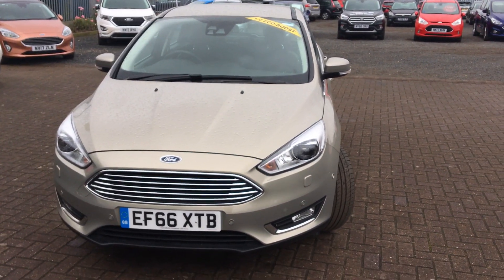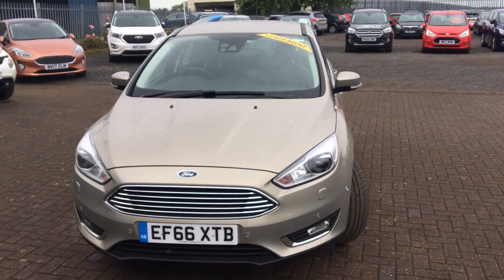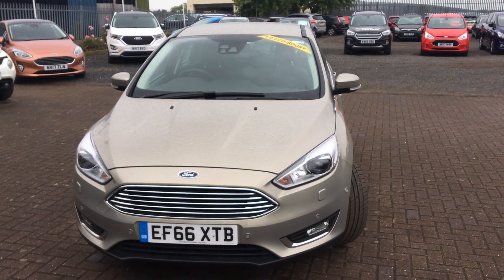All in all, we've got a great little family car here that's very economical and it's got all the bells and whistles that you'd need. That's all from us today, hope to hear from you soon.